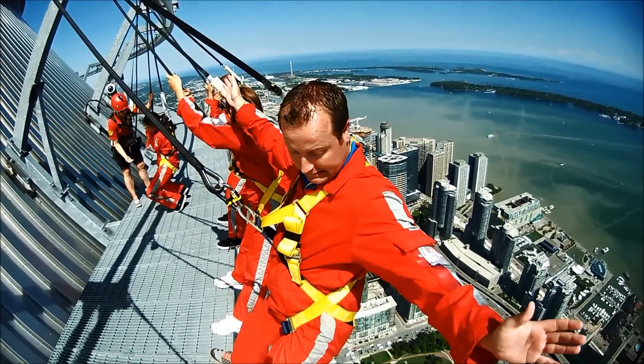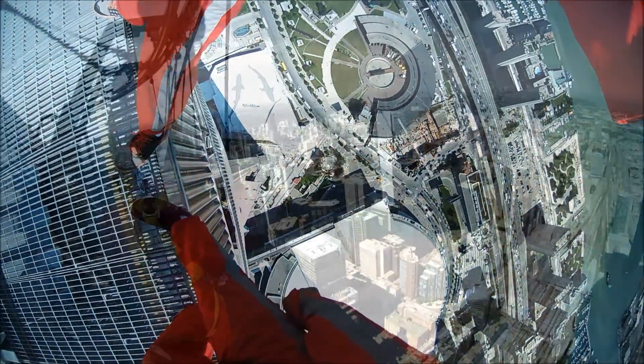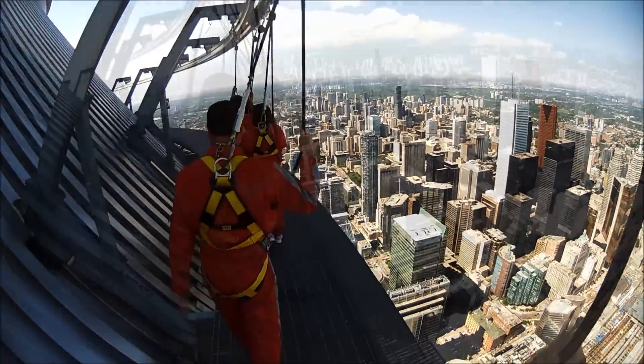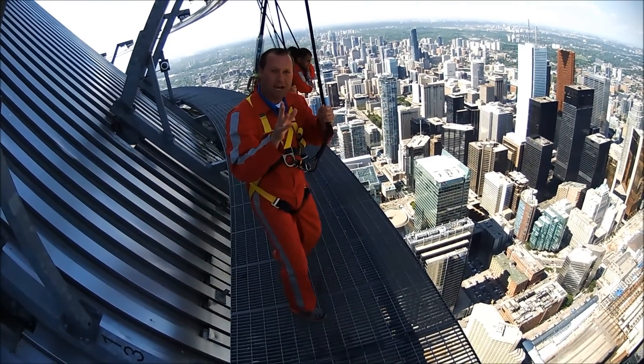You've got to sit and keep all your weight in the harness, then bring your feet forward — it's going to be like this. So I did the backwards lean. Now it's time to try it frontwards.